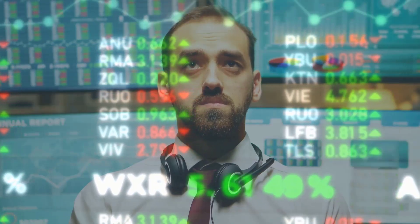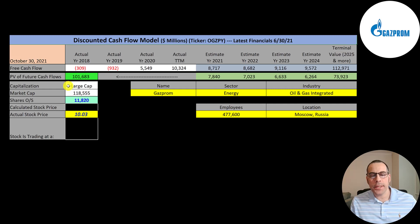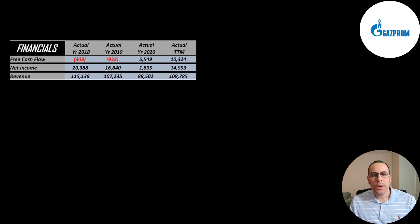It trades on the pink sheets, Mexican Bolsa, Bulgaria, Zitra, Vienna, Moscow, Kazakhstan, Buenos Aires, and London Stock Exchange. This is a large cap company with a 118 billion market cap. They're trading at $10 a share and they have 11.8 billion shares outstanding. We're looking at the ticker that trades on the pink sheet.